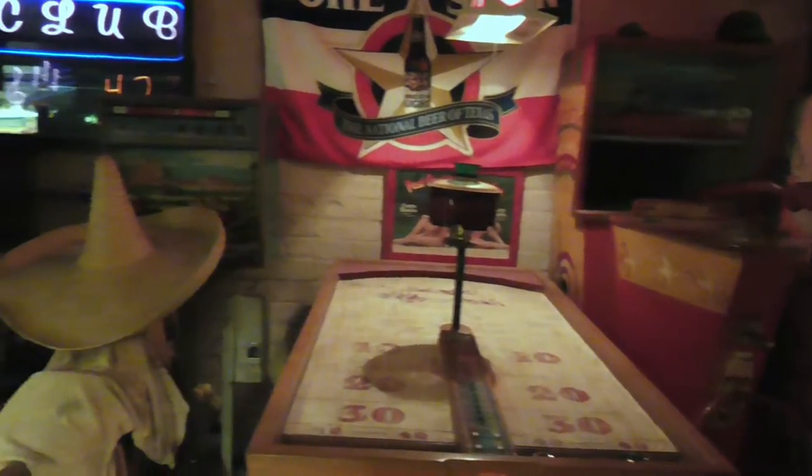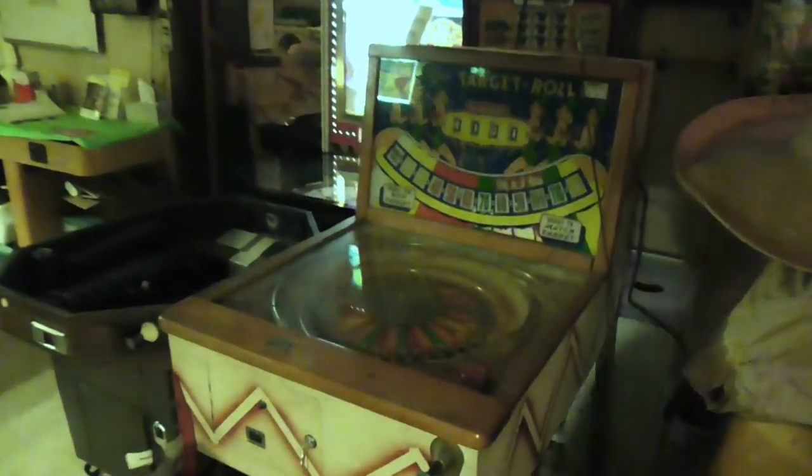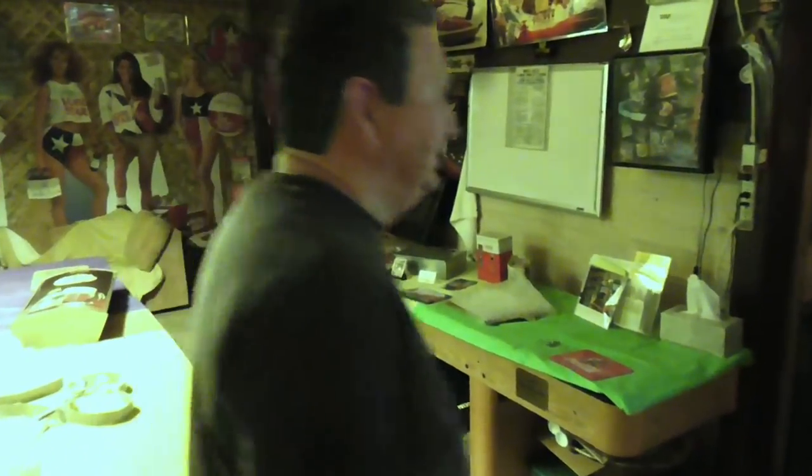Most of my stuff is older things, some very unique ones, and we go into a few other things. But the next room has pinball in it.